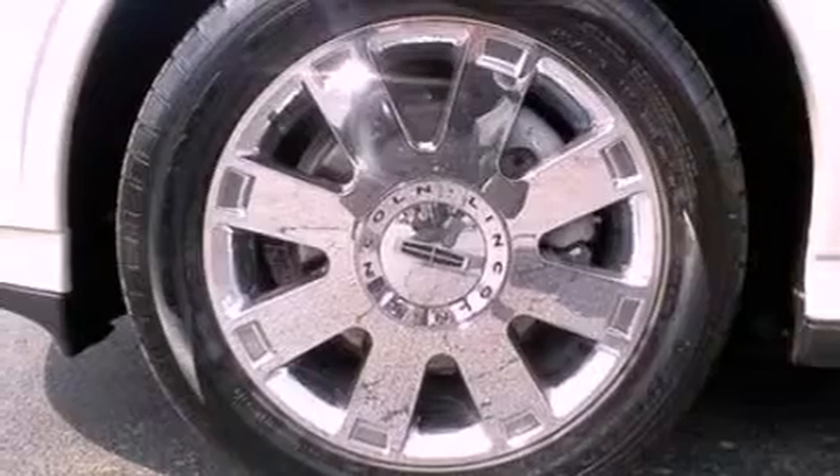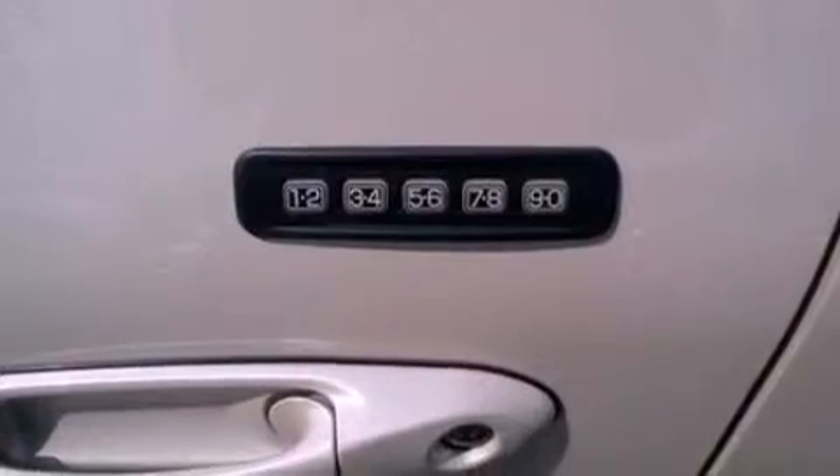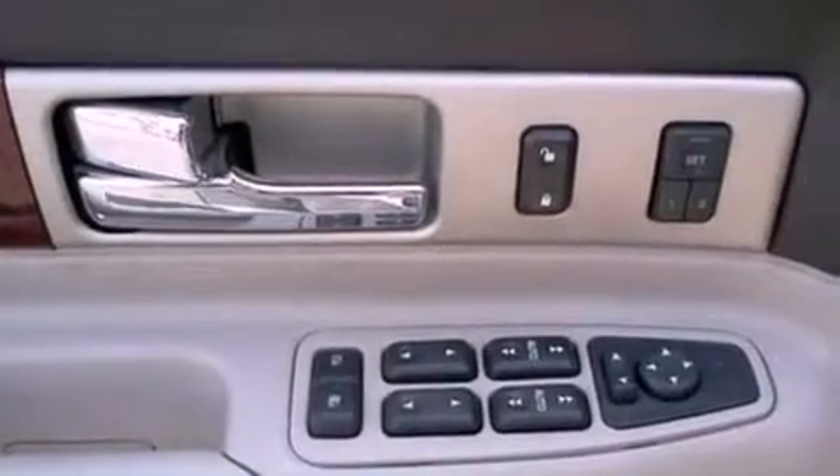Its top features include a sport suspension, heated front seats, a 12-speaker audio system, and power-adjustable gas and brake pedals that enable you to change their height and distance to fit your body, rather than you fitting to their positions.